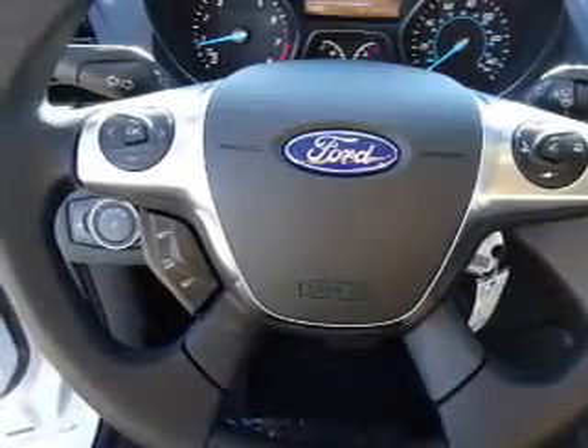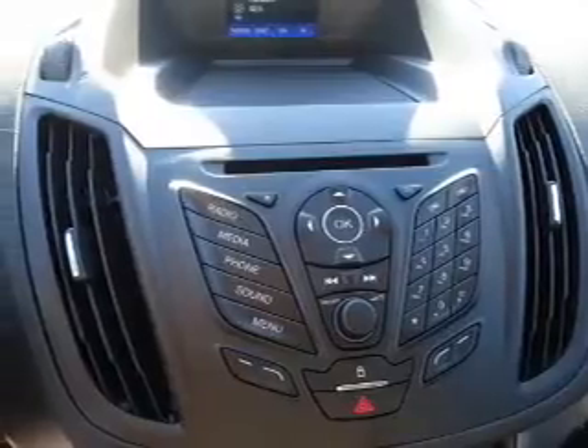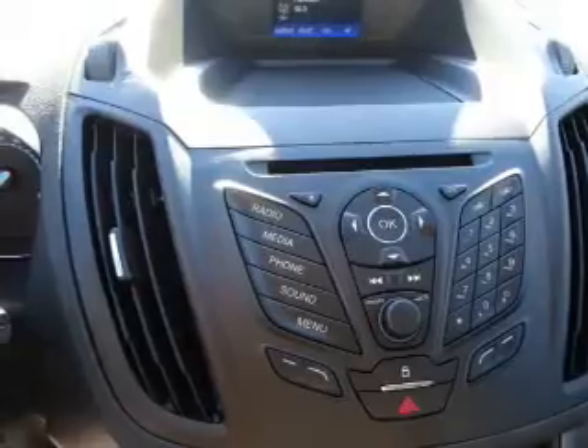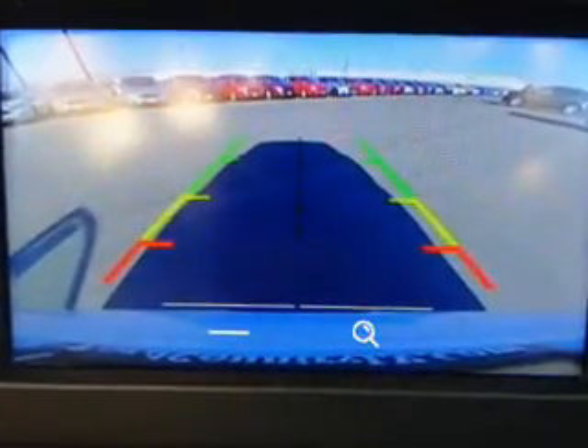Inside you'll find Bluetooth connectivity, Ford Sync voice activation, an auxiliary input, steering wheel controls, a premium sound system, a backup camera, curtain head airbags, front airbags, side airbags, and side impact door beams.